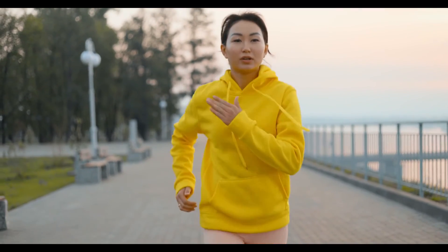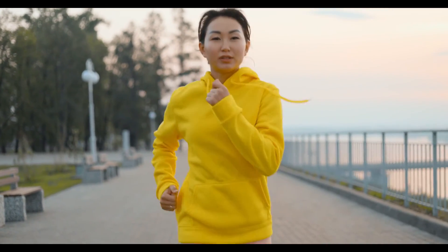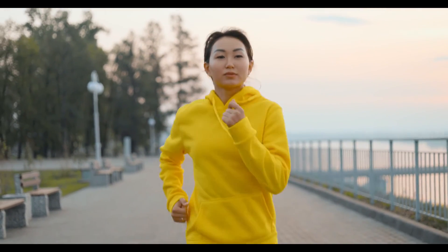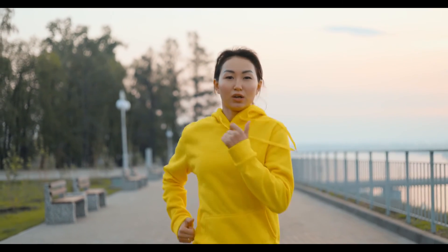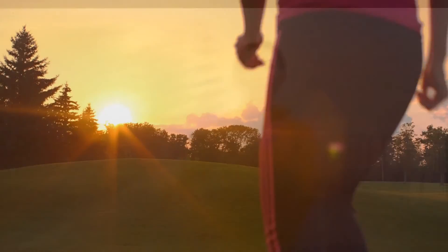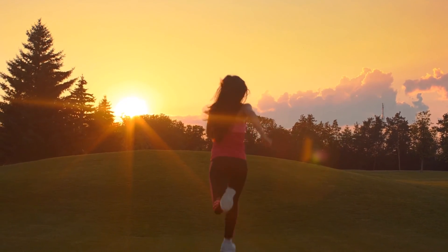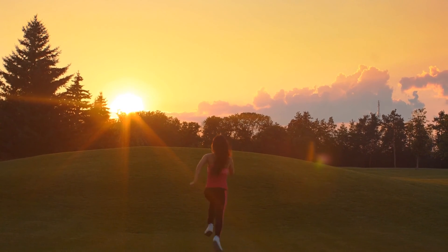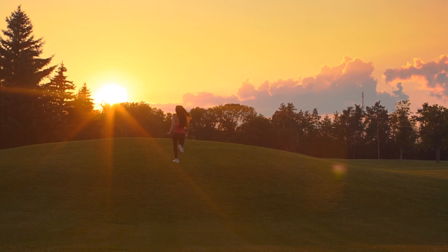Switch from low intensity to high intensity, and you can even change the surface you're walking on. Adding a 10 to 15 minute high intensity walk gives you the potential to lose even more weight faster. And if you change surfaces — for example, switching from a track to walking on grass — according to latest research, this can allow you to burn even more calories.